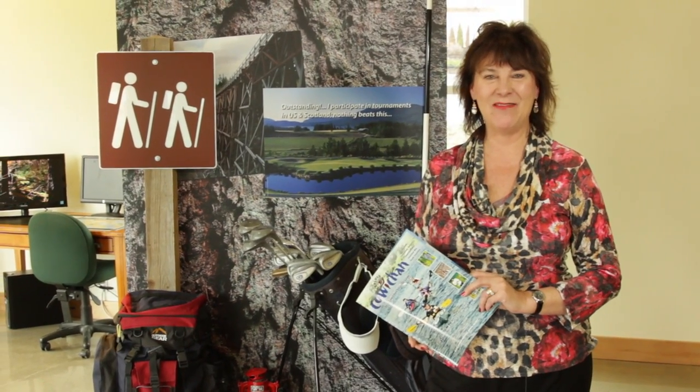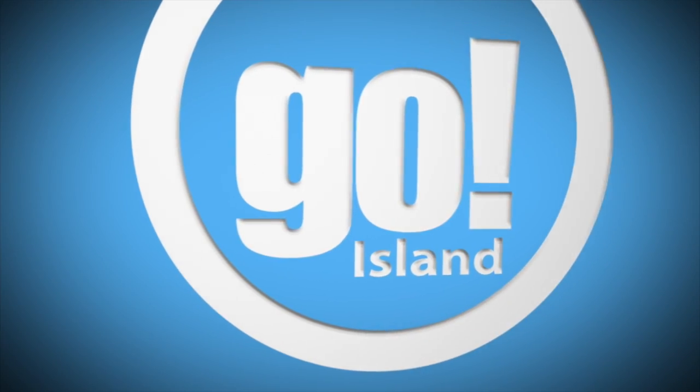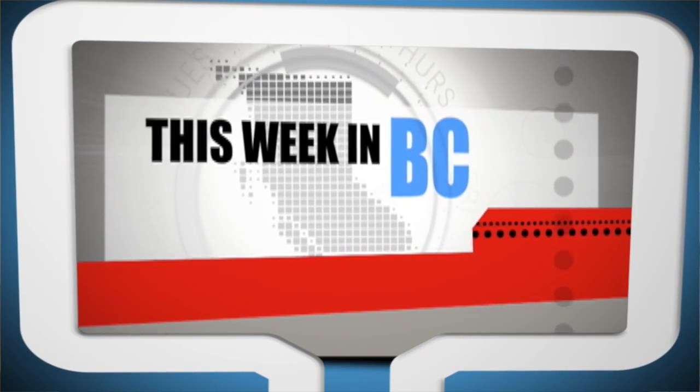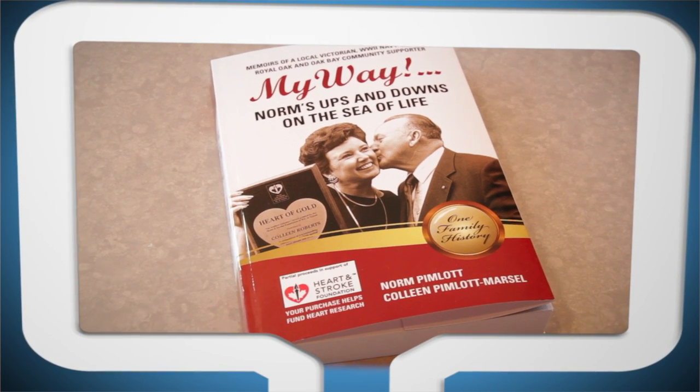Welcome to Go Island, Cowichan Valley. On today's show, there's so much to explore right in our own backyard — the TransLink referendum and mayor's revolt — and be part of a successful Heart and Stroke event.